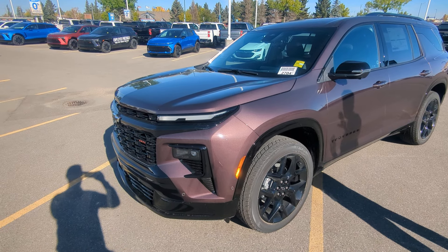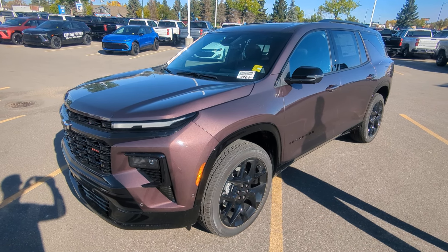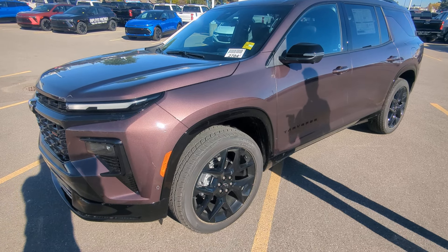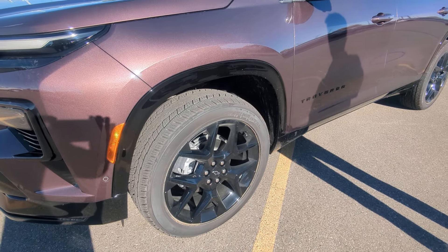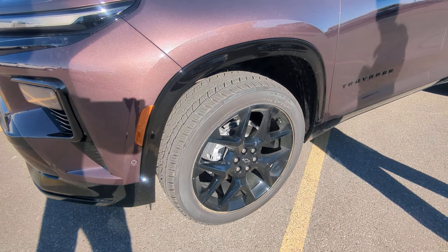This is actually available in a brand new color — this is the first time we've seen this here on our lot. It is Stardust Metallic, and it shows very well. It is also exclusive to the Traverse with the high-gloss black 22-inch wheels.